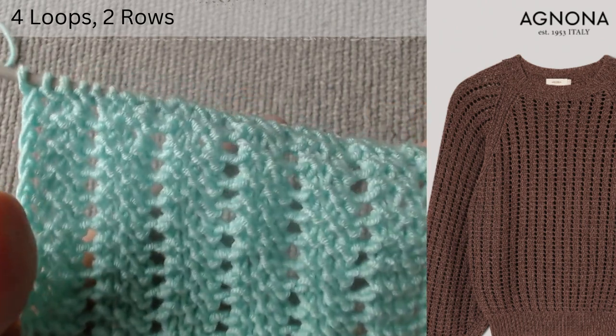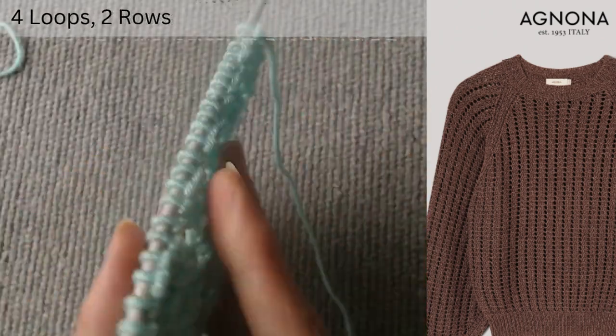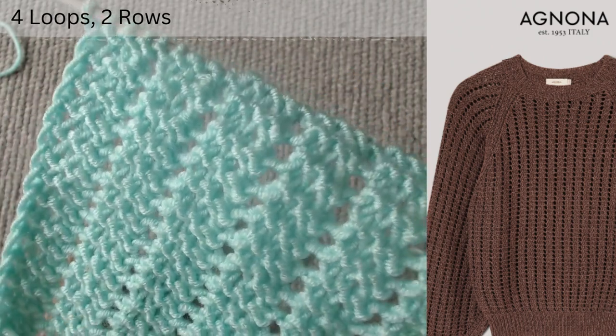This knitting pattern has an airy texture and is a distant relative of the garter stitch. As such, the fabric is double-faced. The scheme consists of 4 loops and 2 rows.